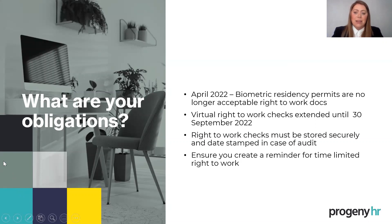For any right to work document with an expiry date, you really need to create a reminder so that you follow up and repeat that check — to make sure you've maintained that statutory excuse. MyHR Toolkit has functionality, if you are an existing customer, to upload a right to work document with an expiry date and ensure you get a prompt or reminder. Right to work is a vast, ever-changing topic — particularly with Brexit and the move to online checking — so feel free to connect with me afterwards if you have specific questions.